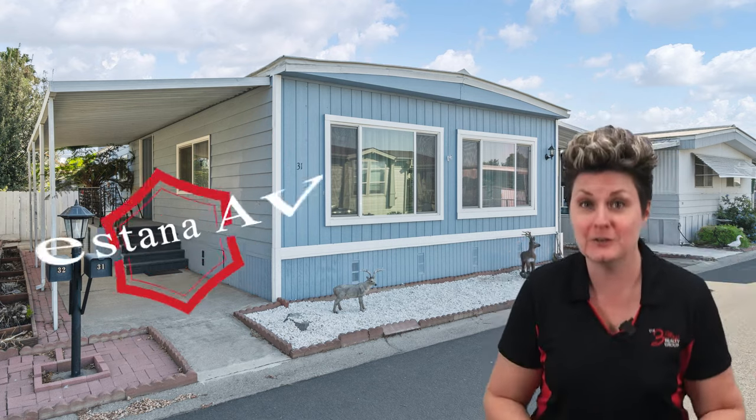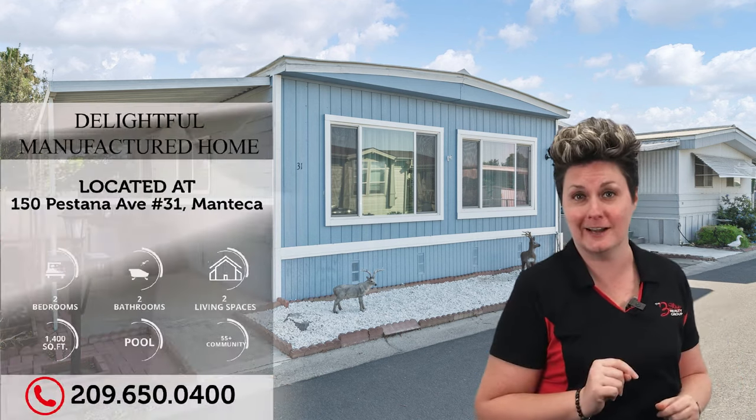Welcome to our listing here at 150 Pastana Avenue, unit number 31, in the super cute and extremely well-maintained Almond Blossom Estates right here in Manteca. This community, in addition to this unit, offers a clubhouse and a swimming pool. But let's talk about the manufactured home you're checking out right now.